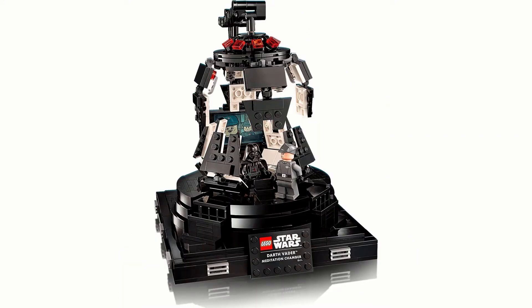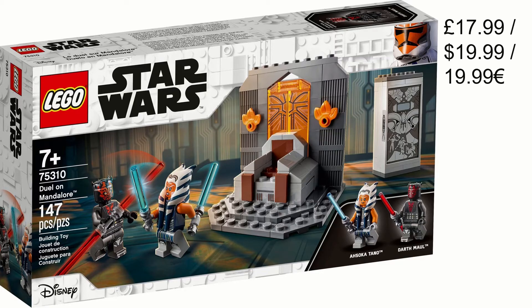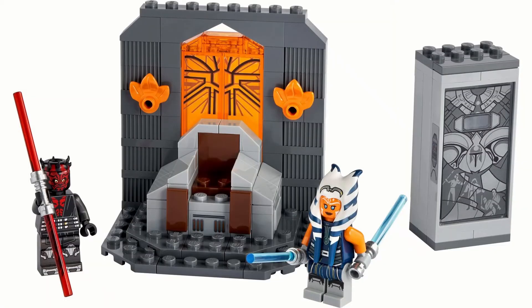Some of these sets are nice but just not the right value — the price is a bit more than what you'd expect. Next we have the Duel on Mandalore with 147 pieces, £18 or 20 dollars. The piece count is a bit low and honestly what they've done is nice, but there's not much of it. It's quite a small set — literally a throne with a back wall. It is a really nice set and the minifigures are very good.